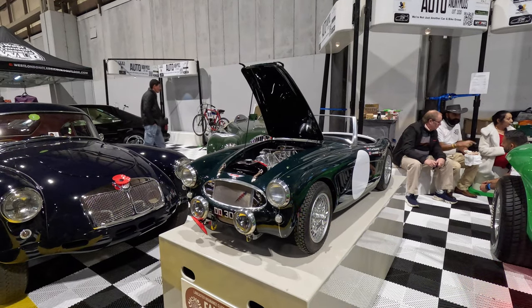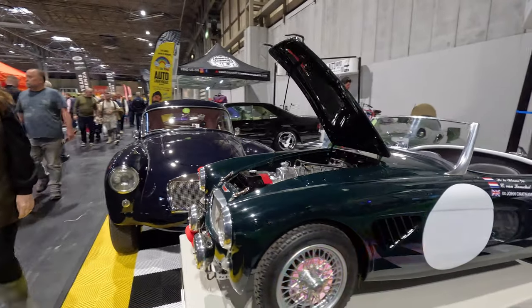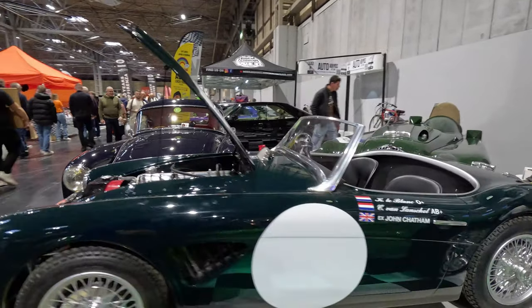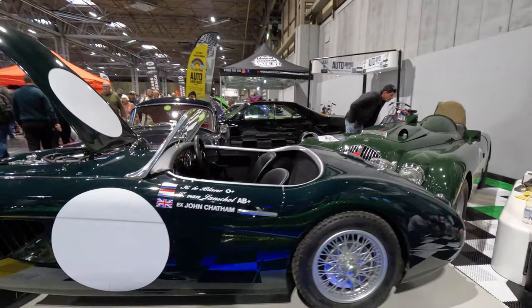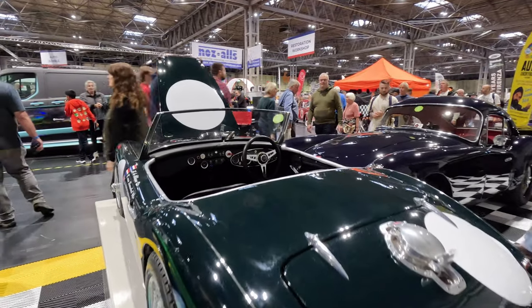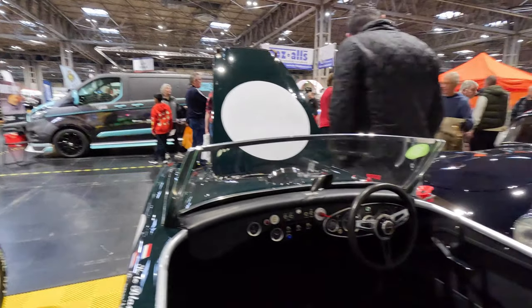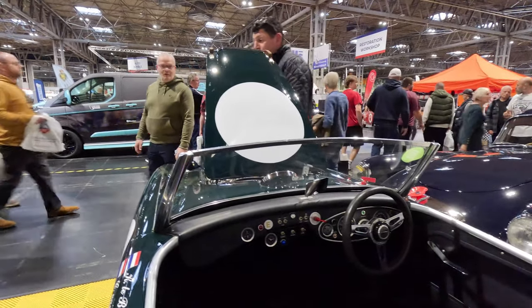How lovely is this miniature Austin Healey 3000? I suspect it is electrically driven by a youngster. It certainly looks to be very accurately built to one-third scale. It is displayed with a Nash Healey prototype dating back to the 1950s, and an MGA Coupe — one of its kind built.